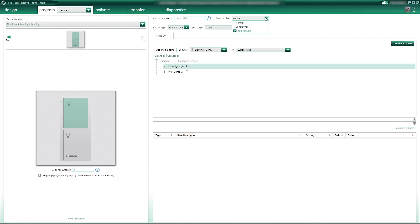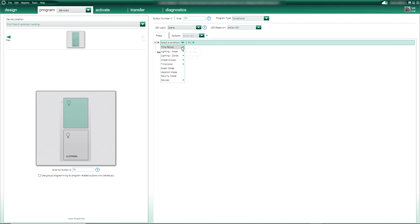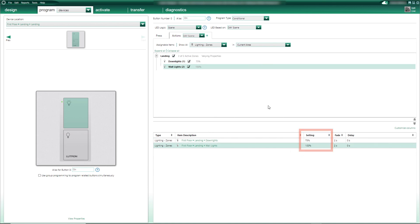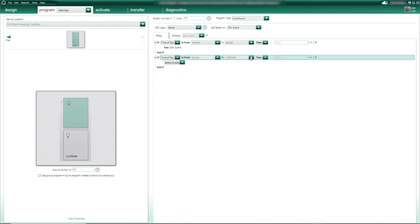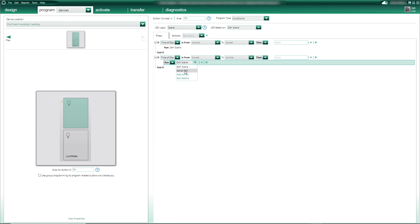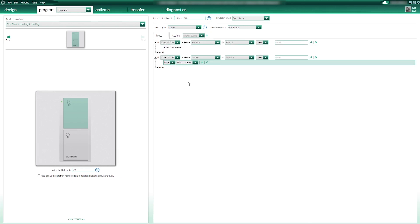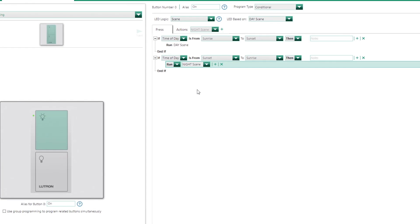On a Homeworks system, buttons on Picos can also be programmed using conditional logic, which is also not available on RA2 Select. So let's say for example that in certain areas, like corridors, I want to keep my buttons to a minimum using that type of Pico, but I want a certain level of flexibility. On the top button of this Pico installed on the first floor landing, I can use conditional programming to turn on the lighting circuits to a high level during daytime, but then automatically set the on button to a much lower level of illumination when that button is pressed at night time. So when the little ones need to go to the bathroom in the middle of the night, they won't be blinded by bright lights — instead they will find their way in a very soft light. This is so cool!